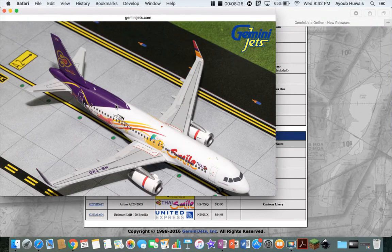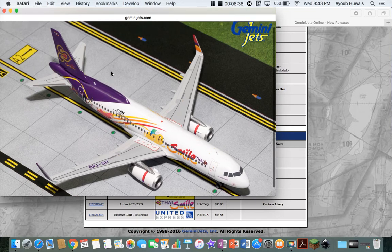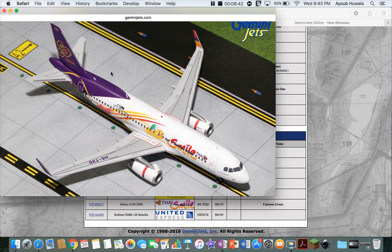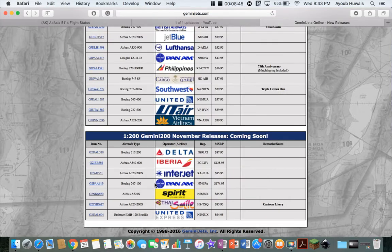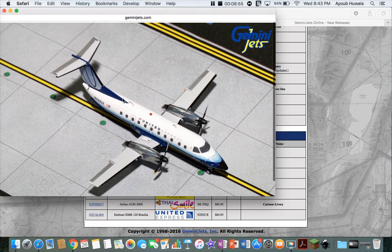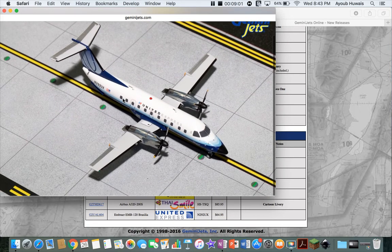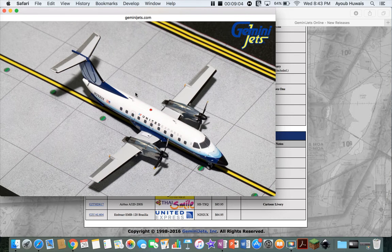Next is the Thai Smile A321-200 in the Adventure Time livery. I don't even watch that show. Thai Smile, in case you don't know, is a subsidiary of Thai Airways that operates within Thailand and some of the Indo-Chinese areas. Next, last but not least, is the United Express Embraer 120. I don't even know if they operate these anymore — I think they do, but only to very tiny airports and only out of San Francisco. It's in the new livery, of course. If you want to get it just for collecting purposes to hang in your room, go ahead.